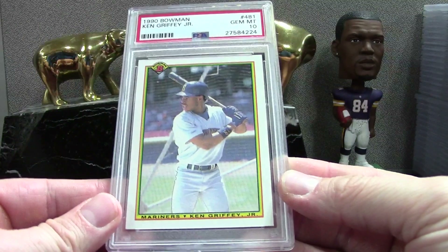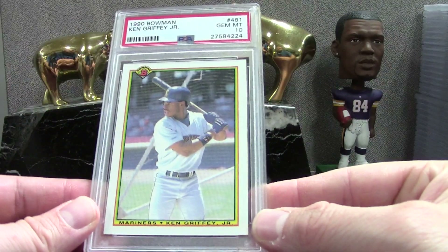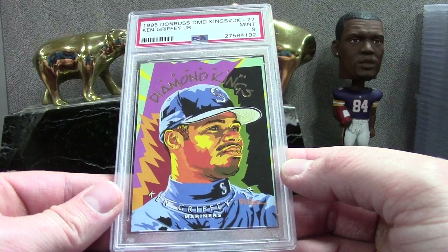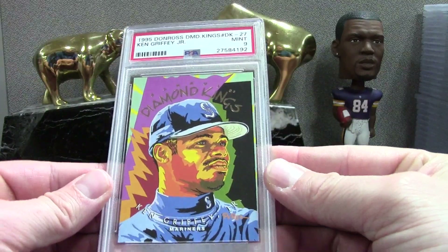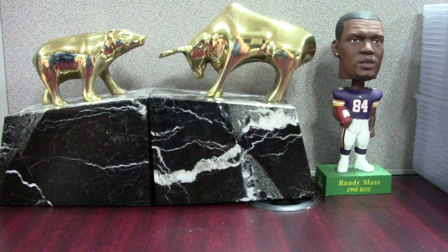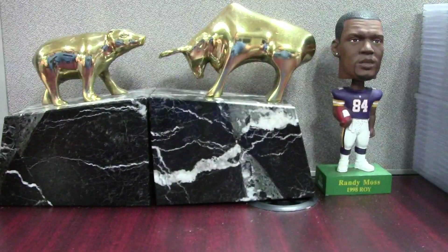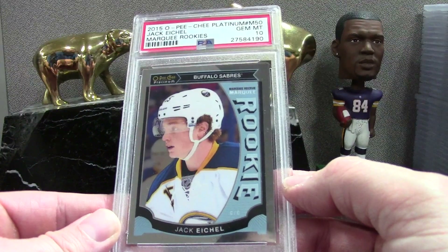1990 Bowman Ken Griffey Jr. PSA 10 — that's awesome, such a cool card. I like this one better than the 1989 rookie; something that always bothered me about that was how the card was taller. '95 Donruss Diamond Kings Griffey Mint 9. Tons of Griffeys in this order — and also I sent a 500-card order out at the end of August with a ton of Griffeys and Mosses too. Here's a Triple Play Frank Thomas Mint 9, just out of a pack. Here's a hockey card — Jack Eichel OPC Platinum '15 PSA 10.